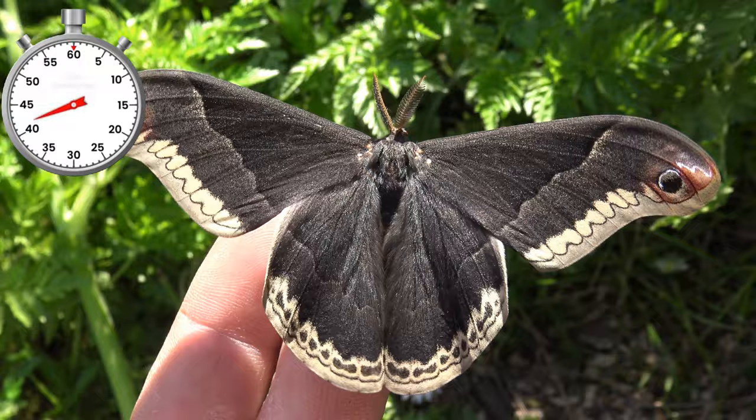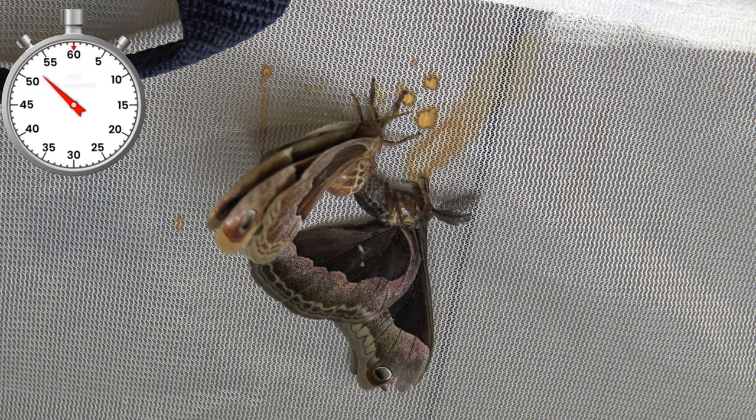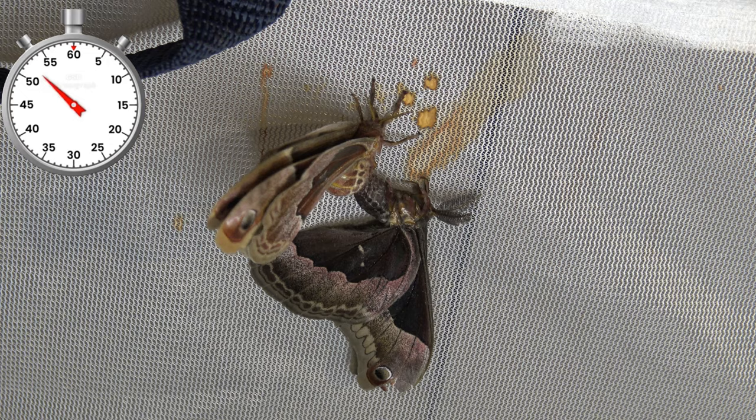Wow! The males are beautiful and black. Interestingly, this species flies during the day, unlike many other moths that fly at night. The females however are rusty brown. Quickly they pair, and after pairing will lay a lot of eggs and start the next life cycle.